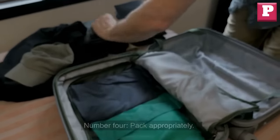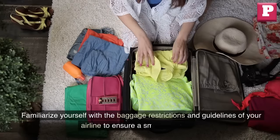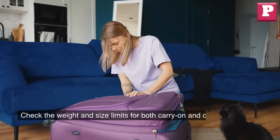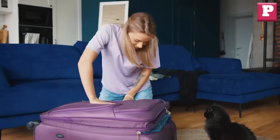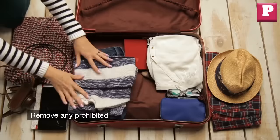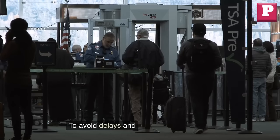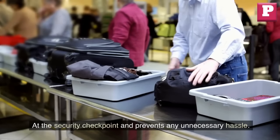Number 4: Pack appropriately. Don't let baggage troubles ruin your day. Familiarize yourself with the baggage restrictions and guidelines of your airline. Check the weight and size limits for both carry-on and checked luggage, and make sure your bags meet the requirements. Pack your items in an organized manner, separating liquids and electronics for easy access during security screening. Remove any prohibited items, such as sharp objects or flammable materials, from your bags to avoid delays and potential confiscation.